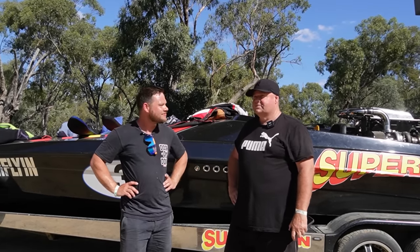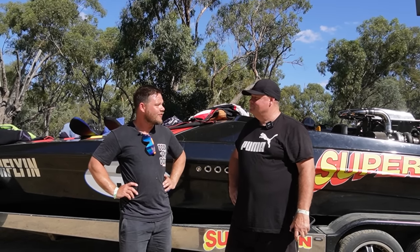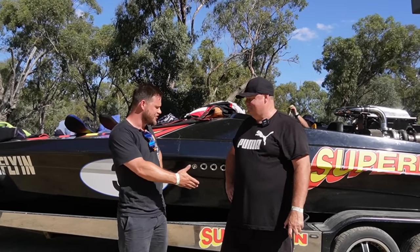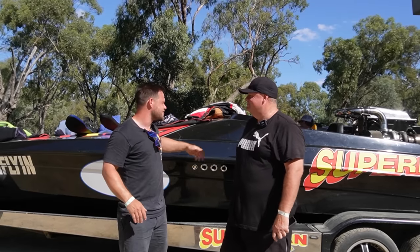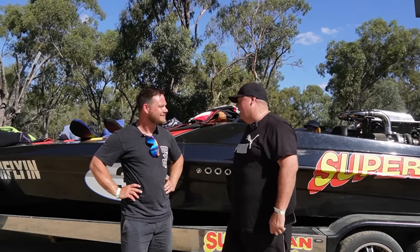How many Southern 80s have you actually done? About 20. Hopefully we can get some footage of the Superman this weekend — I wish you all the best. Good luck, guys. Hopefully we see the Superman on top. We're trying to work it out — hopefully we run away with it, but we're not sure.